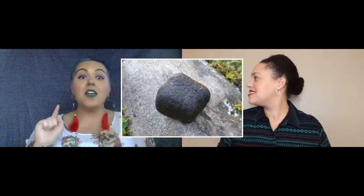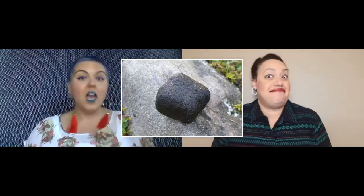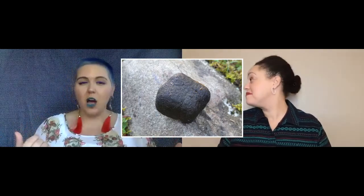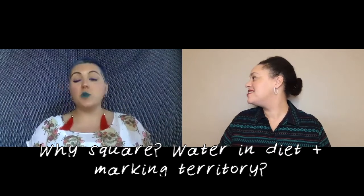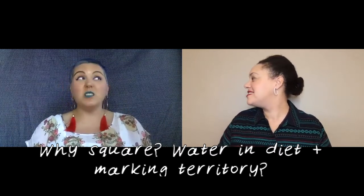Wombats were first described as badgers by European colonial powers, and were called badgers by settlers for a long time. One particularly notable wombat feature is the shape of their faeces — that's right, their poop is square. Researchers and wildlife lovers alike have puzzled over these square droppings for some time.